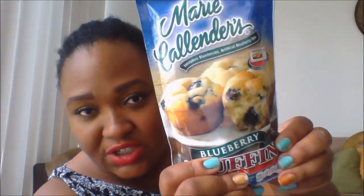Then I got the Nestea raspberry tea. I think I prefer the raspberry tea over the peach tea — this is pretty good, I love this. I got the Mary Calendars cornbread muffin mix. You can put it in the microwave or in the oven — the instructions are on the back. And then I got the blueberry muffin mix. Looks good; I never tried the blueberry but I tried the corn muffin and it's pretty good.